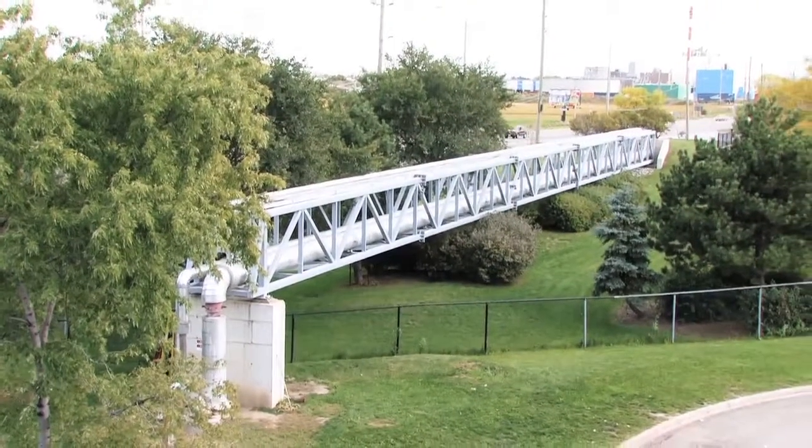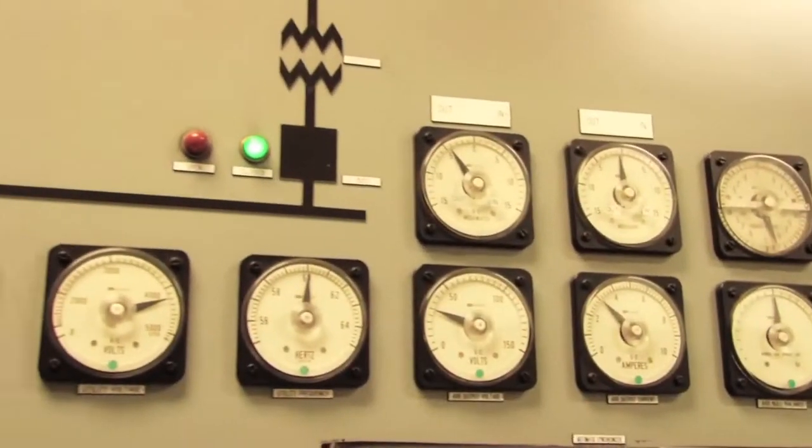The hydro that we generate at this facility goes to the Hydro One Brampton grid, and we are supplying enough energy to feed 6,000 homes in the city of Brampton.